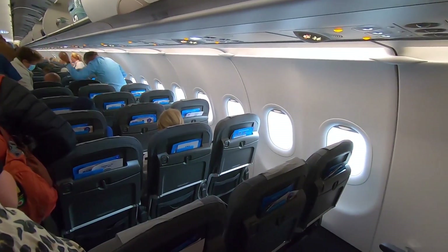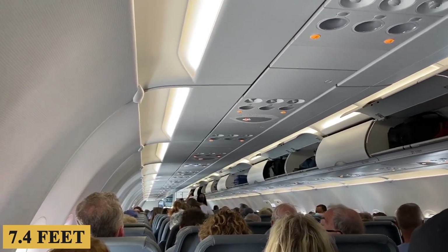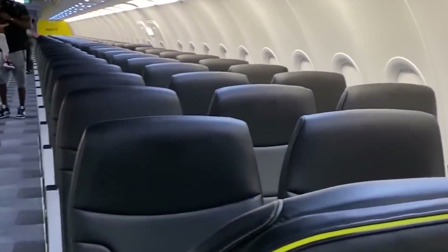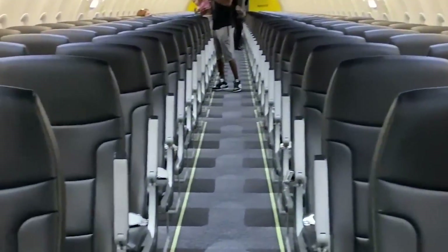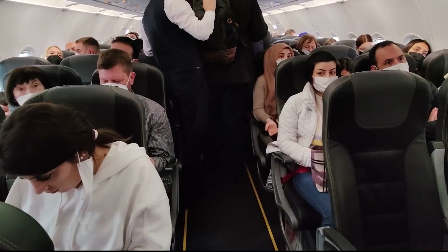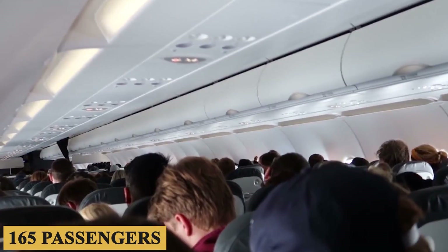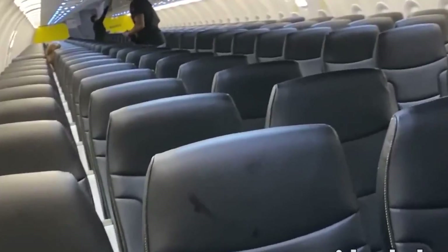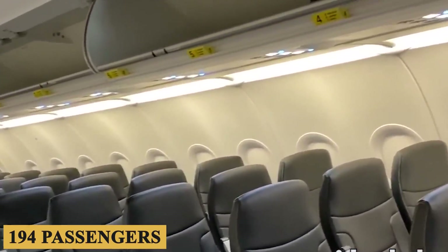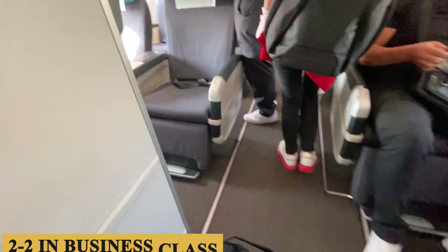Stepping inside, the cabin width is 12.1 feet or 3.7 meters, and the cabin height is 7.4 feet or 2.25 meters, a figure consistent across the Airbus A320 family. These dimensions offer enough space to move around comfortably, especially compared to competing aircraft in the narrow-body category. The typical two-class layout accommodates about 165 passengers, although in an all-economy configuration, the aircraft can seat up to 194 passengers. The standard seat arrangement is 3-3 in economy and 2-2 in business class.